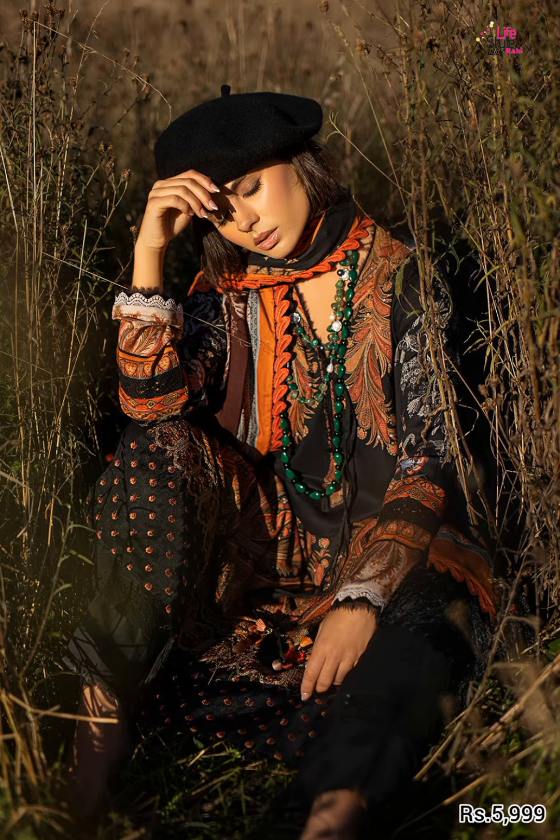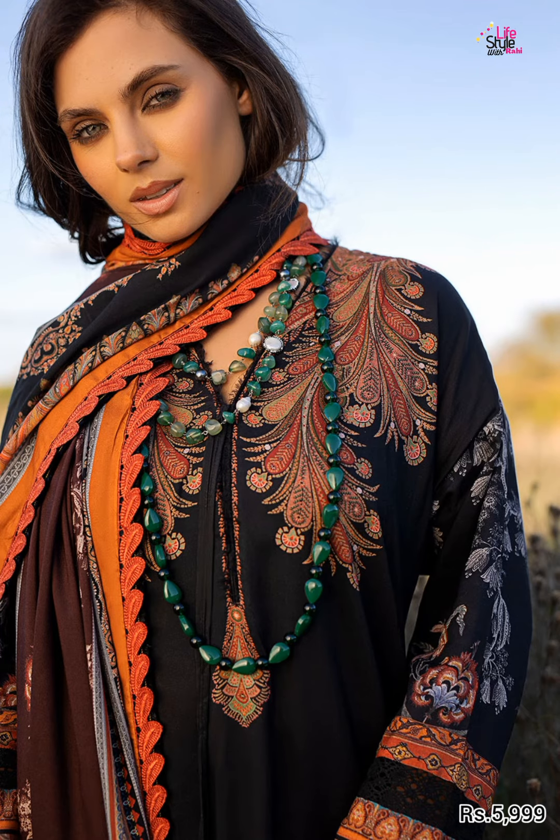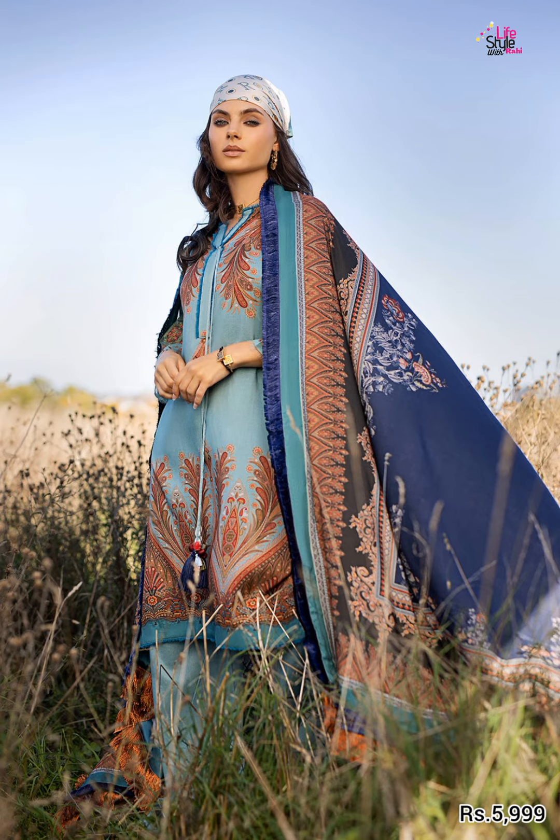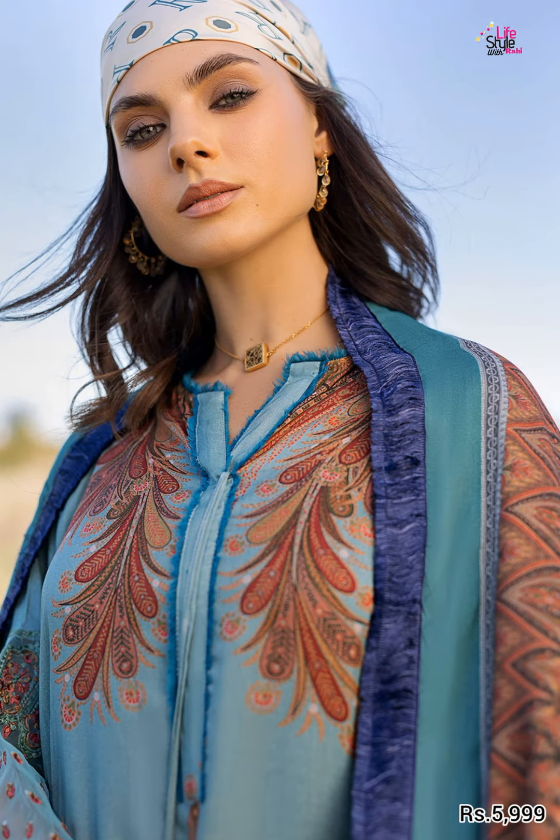As you can see, it's a very beautiful black color with embroidered borders for shirts, front and back and sleeves. It includes a printed linen shirt, printed linen shawl, dyed linen trouser. In this collection, in all articles, there are two colors available with the same accessories.